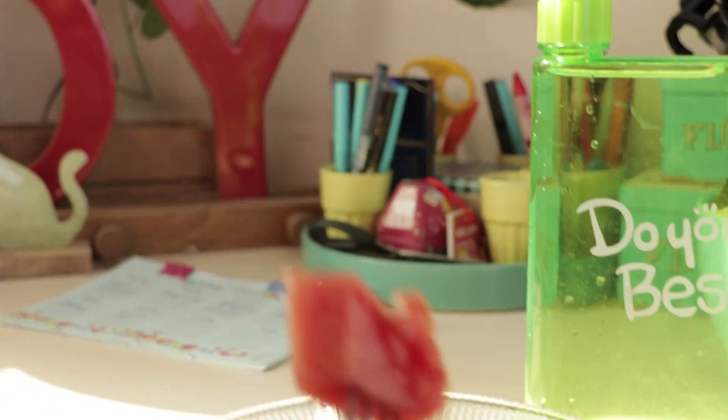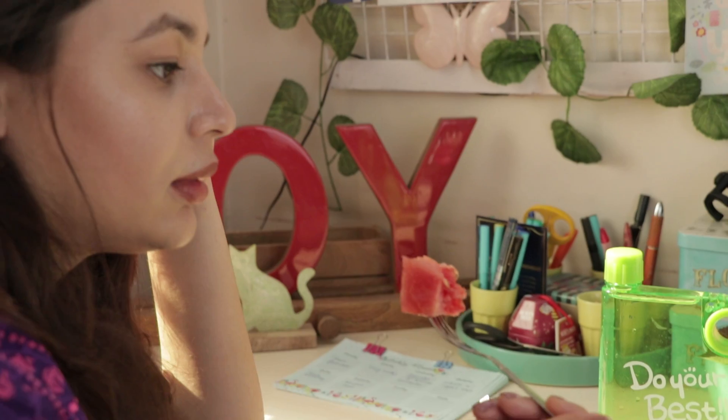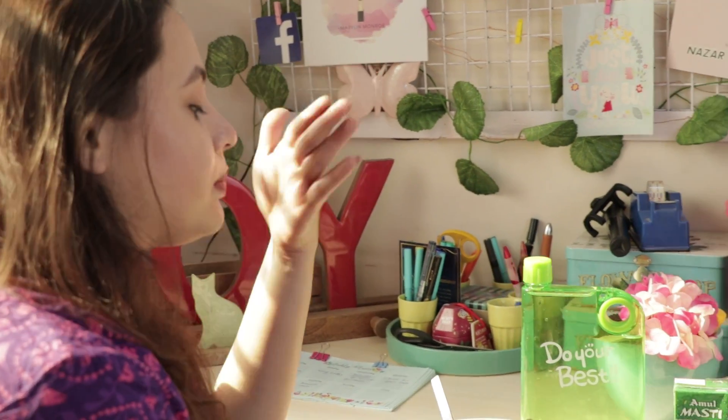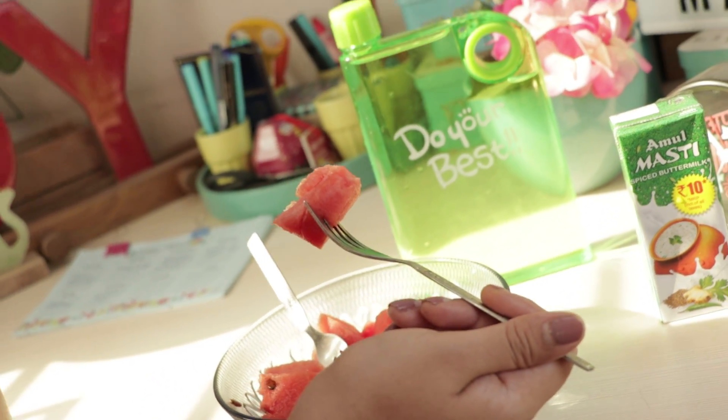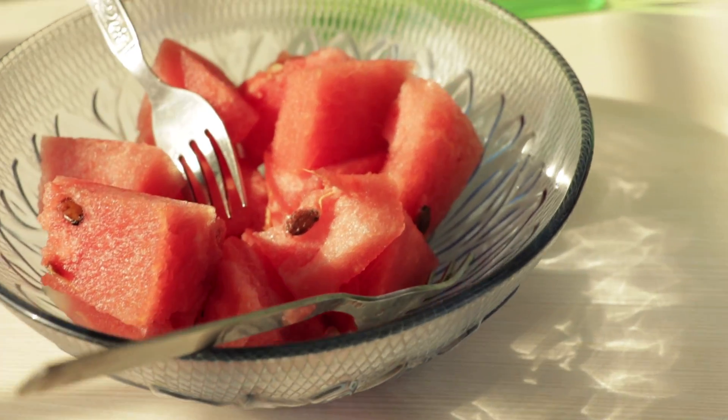The sixth point is that it's very necessary to keep yourself hydrated — not only through water but also through other foods like fruits such as watermelon, orange, chaas, and coconut water. You should include these in your diet.